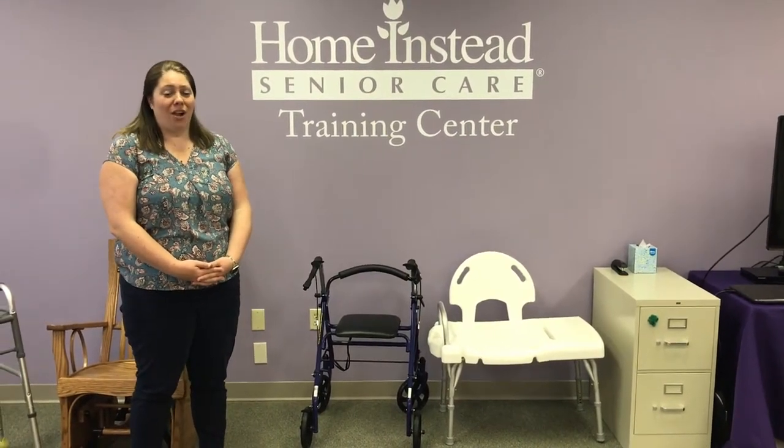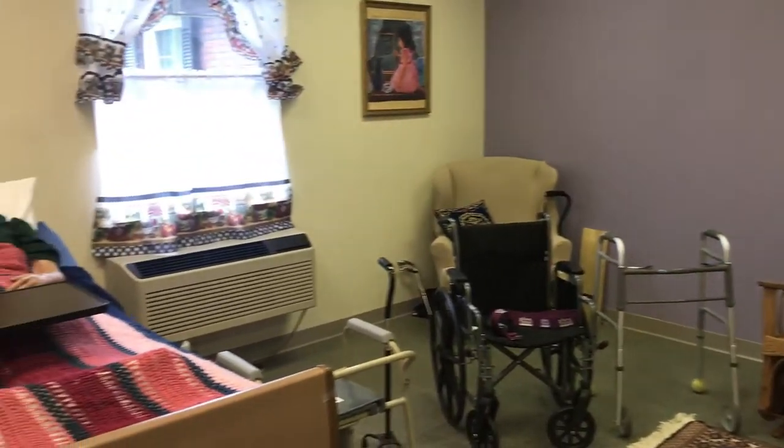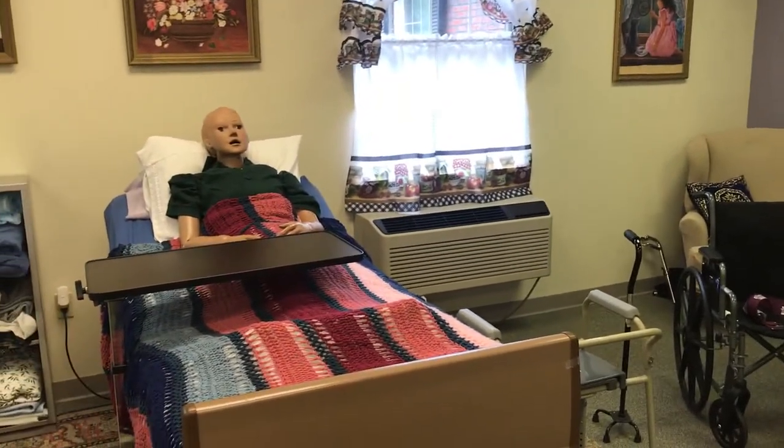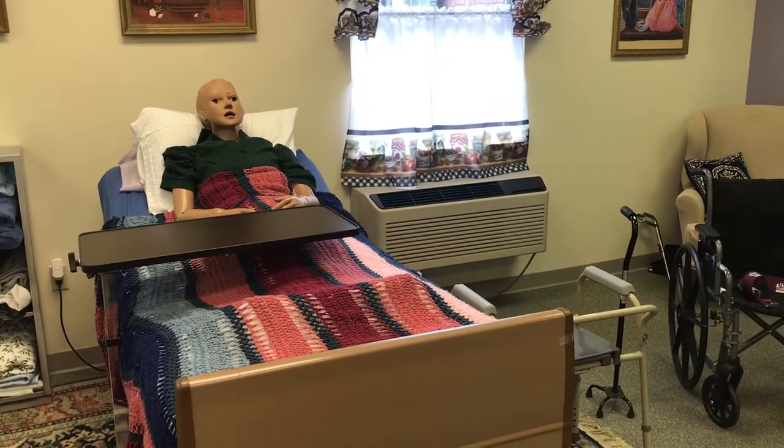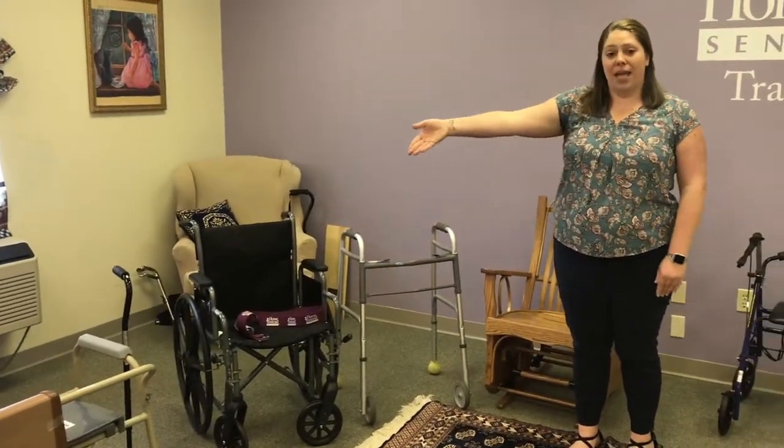We provide continuous training to all of our caregivers. In this area we offer hands-on training. We train on personal care such as how to give a sponge bath, how to help a client out of bed, and how to assist someone who uses a walker, gait belt, wheelchair, or a cane.